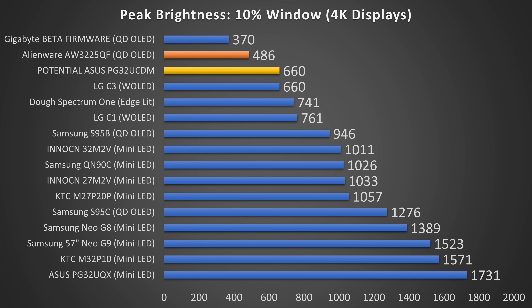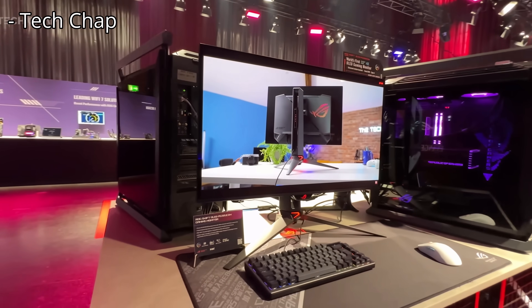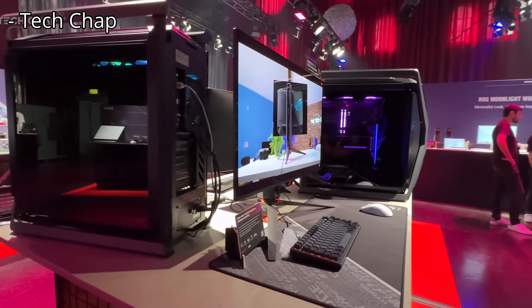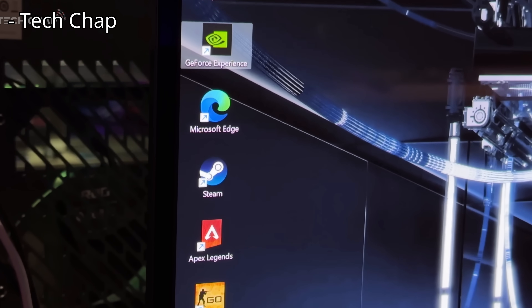On a 10% window, we're probably going to see 660 nits or maybe even higher. Who knows — maybe they could even get that over 800 nits. I do think this will be significantly brighter than many other options on the market, which is going to be a huge deal for this display.